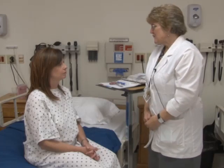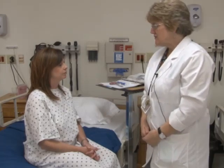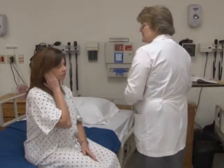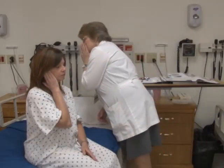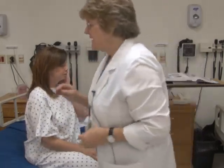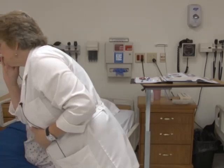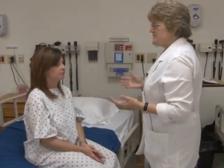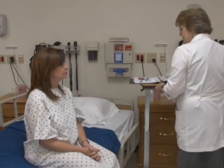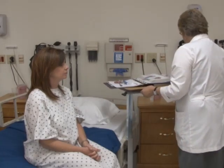Cranial nerve eight is the hearing or acoustic nerve. We test overall hearing with the whisper test. Close one ear — I'll whisper a two-syllable word: baseball. Baseball — excellent. Other side: ice cream. Ice cream. Whisper test is positive, meaning she has gross overall hearing. If she did not, I would refer her for audiology testing.